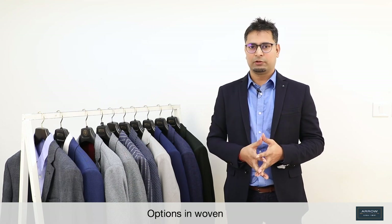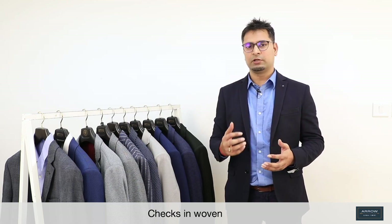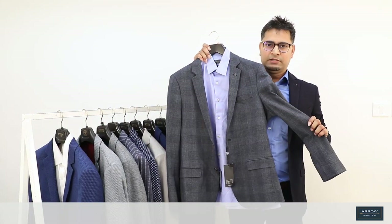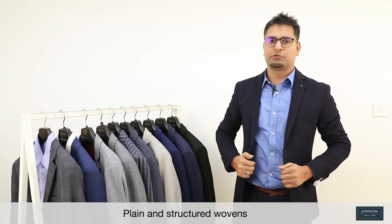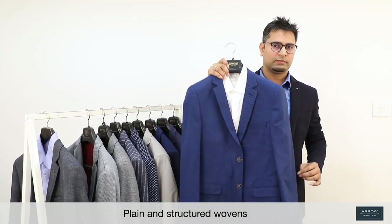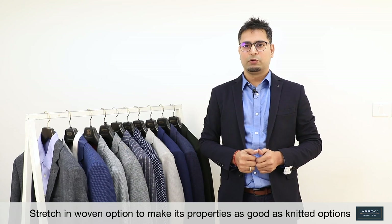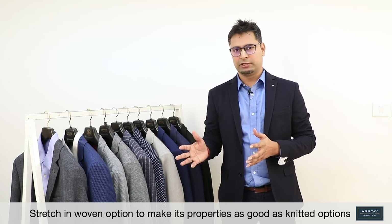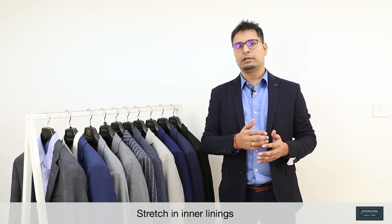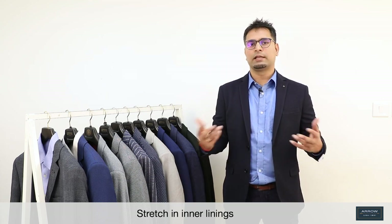Apart from knits, we have a few options in woven also. Since the trend is towards checks and stripe, we have added some checks. The checks are not very bold — it's very mild checks, but it looks nice. Apart from checks, we have some plain and structure woven blazers also. We have added stretch in our woven blazer as well, which makes it as good as the knitted product. Stretch is added not only in the outer shell fabric, but also in the inner lining — that is why we call it as good as the knitted product.